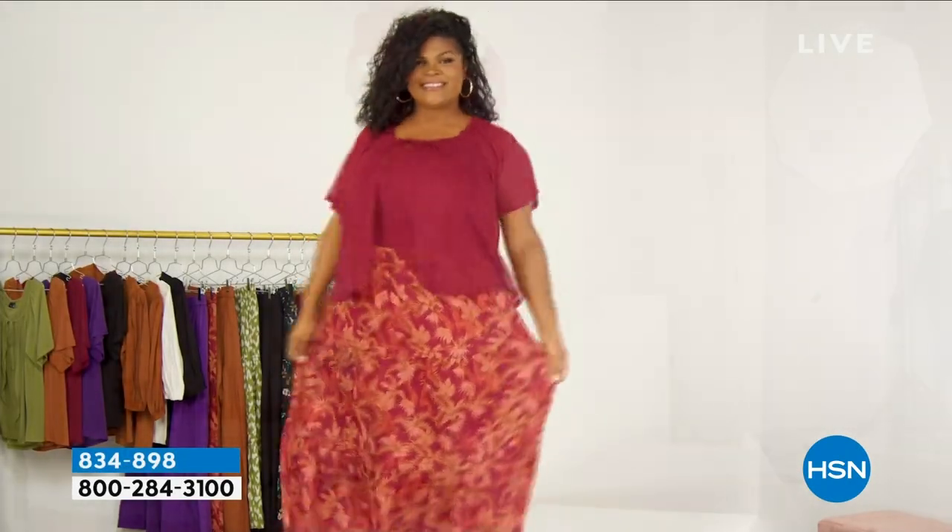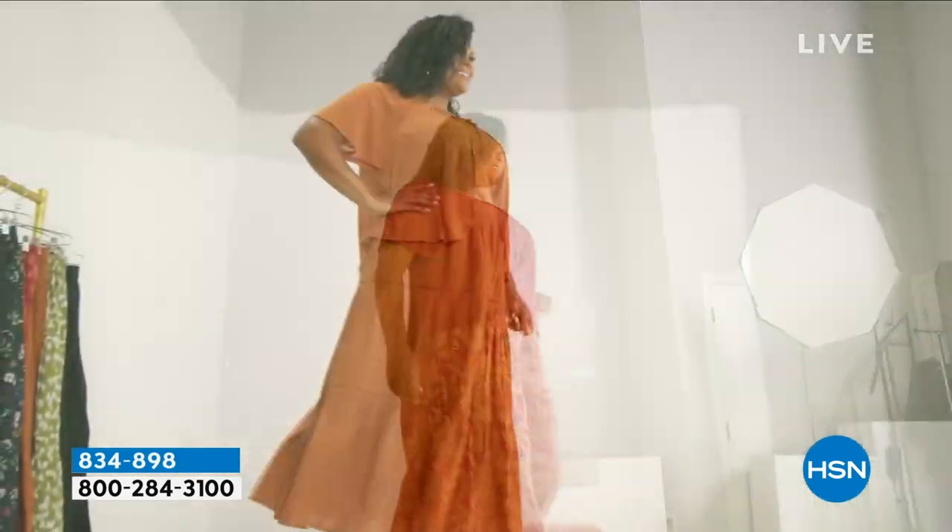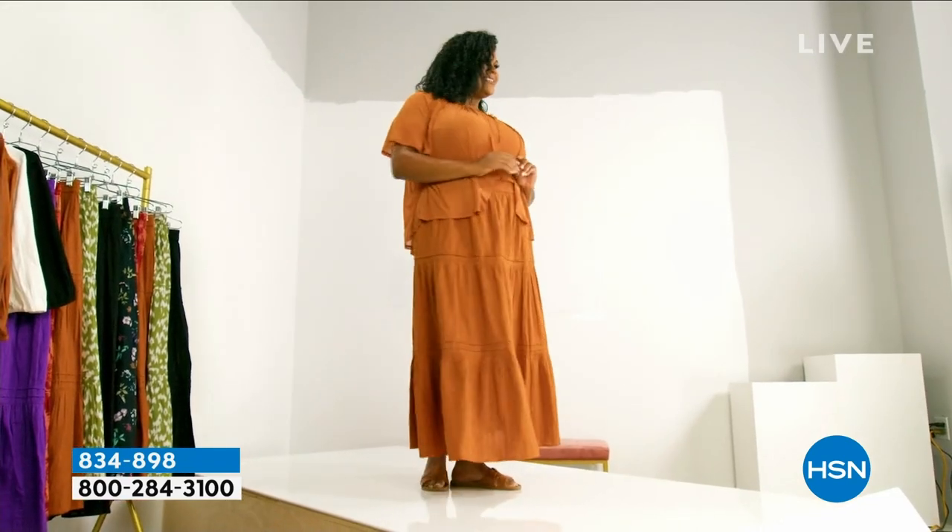Boots scootin'! We're gonna move into this awesome skirt. This was featured in our fall promo that we've been running on HSN.com. It's a tiered skirt.